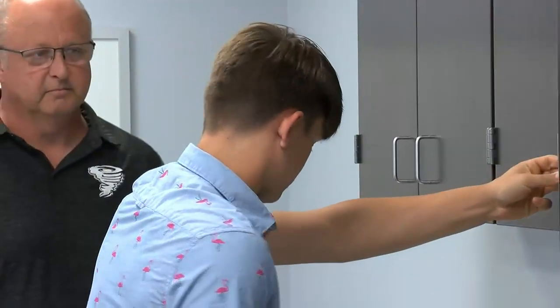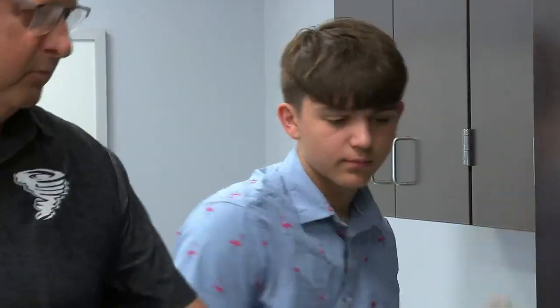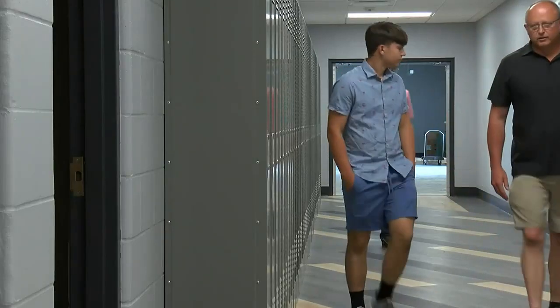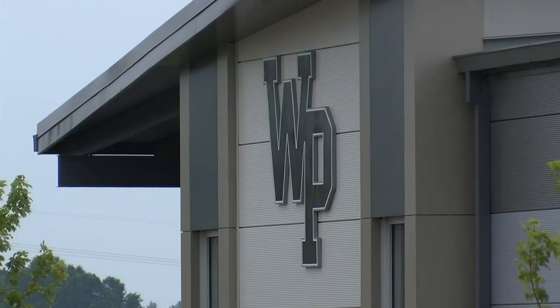It's West Prairie sophomore Austin Nelson's first time inside the newly renovated junior senior high school. We all need to be in a new school and it looks a lot different than what he remembers from two years ago. The library needed a lot of fixing. There were old tiles — the roof tiles were leaking, dirty, and nasty.